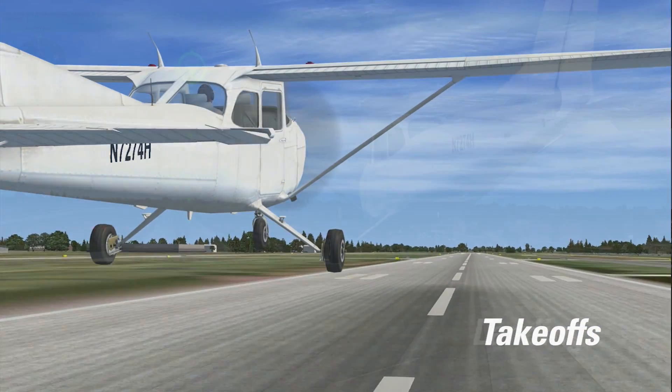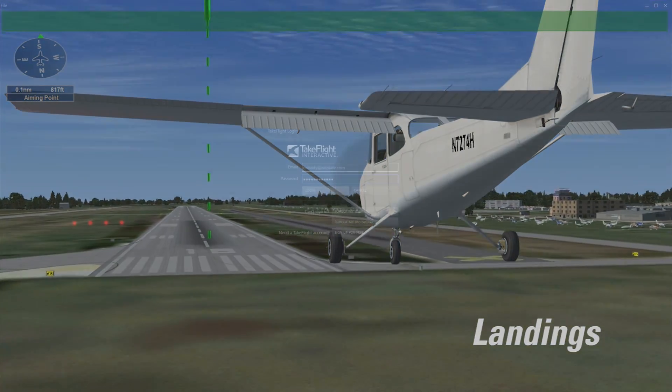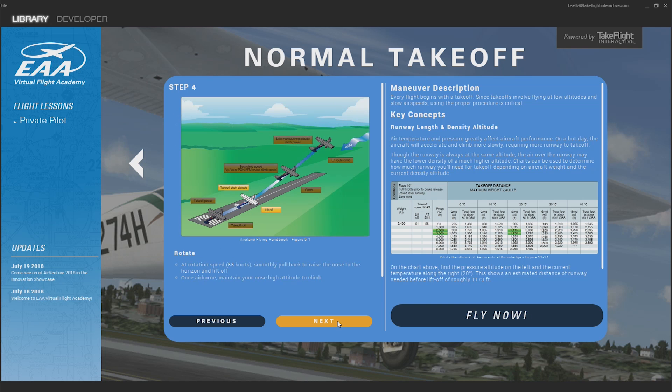Now you can climb in the cockpit with more confidence and have a lot more fun. Here's how it works. First, you'll log on, then select a lesson. There's a simple briefing that walks you through each step of the maneuver.